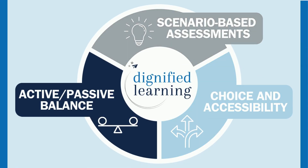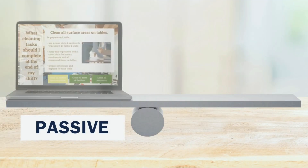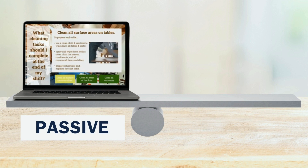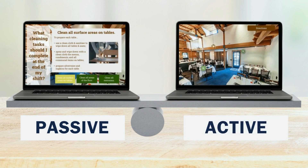First, we balance passive and active learning experiences, allowing learners to remember up to three times more information by absorbing it through passive experiences like watching a video or reading, and interacting with it by problem-solving a real-world situation.